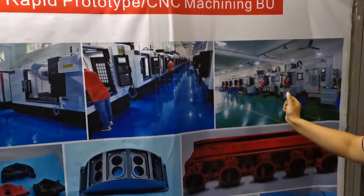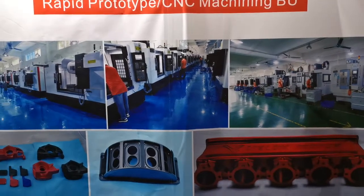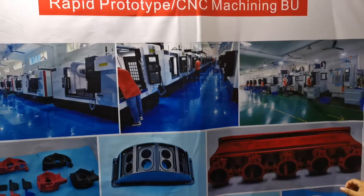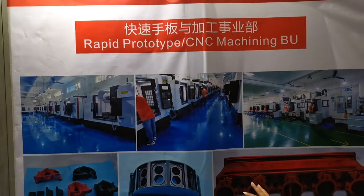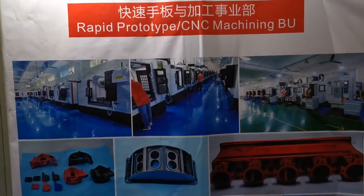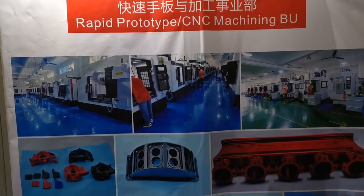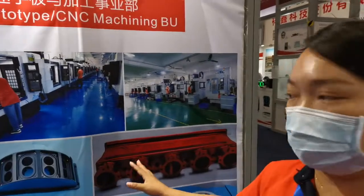We have about 60 CNC machines. The applications for those parts include power parts, medical devices, and electronic housing.